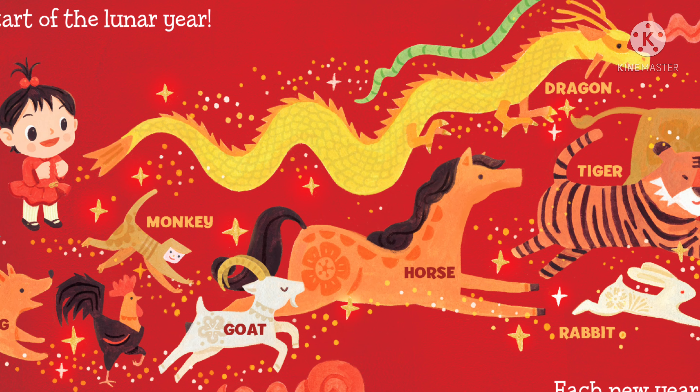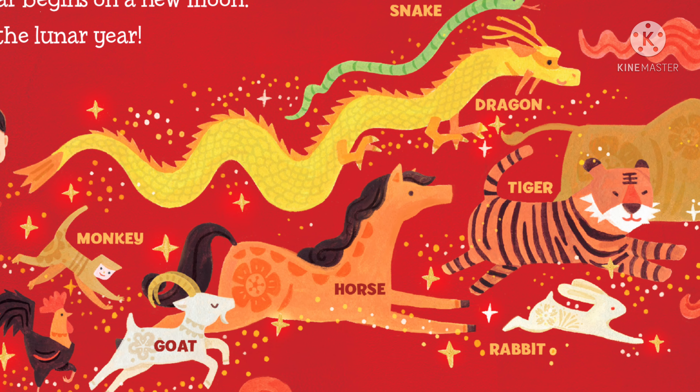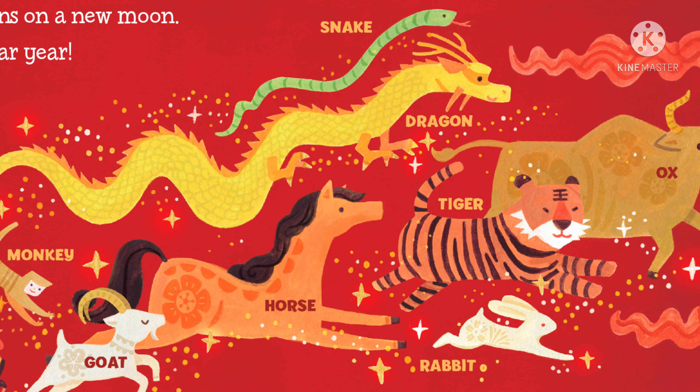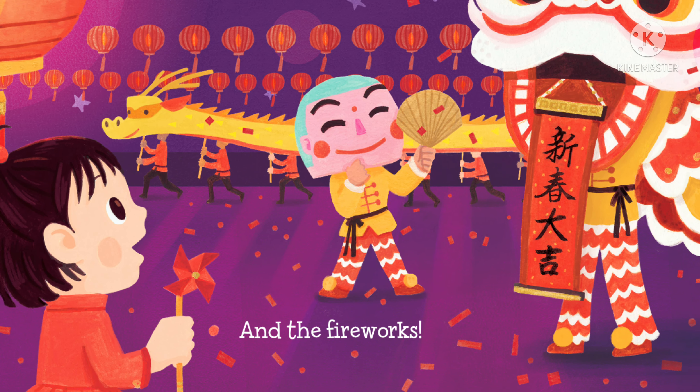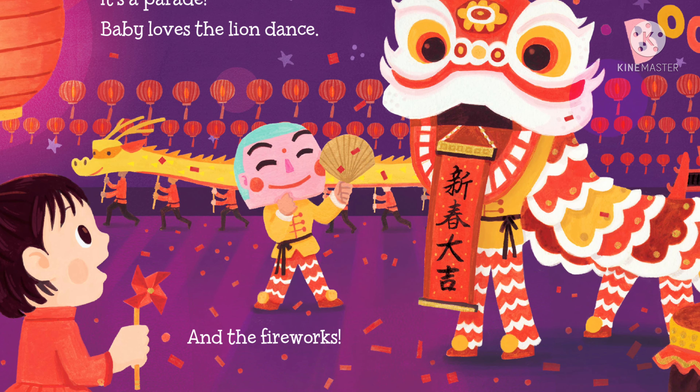The lunar phases are: new moon, waxing crescent, first quarter, waxing gibbous, full moon, waning gibbous, third quarter, and waning crescent.